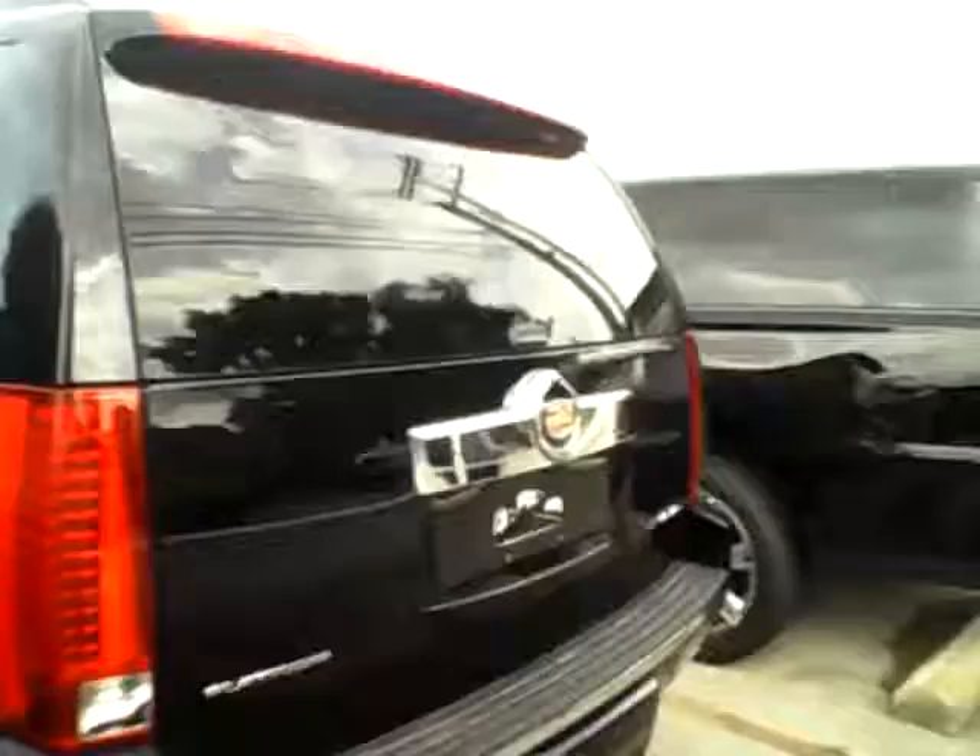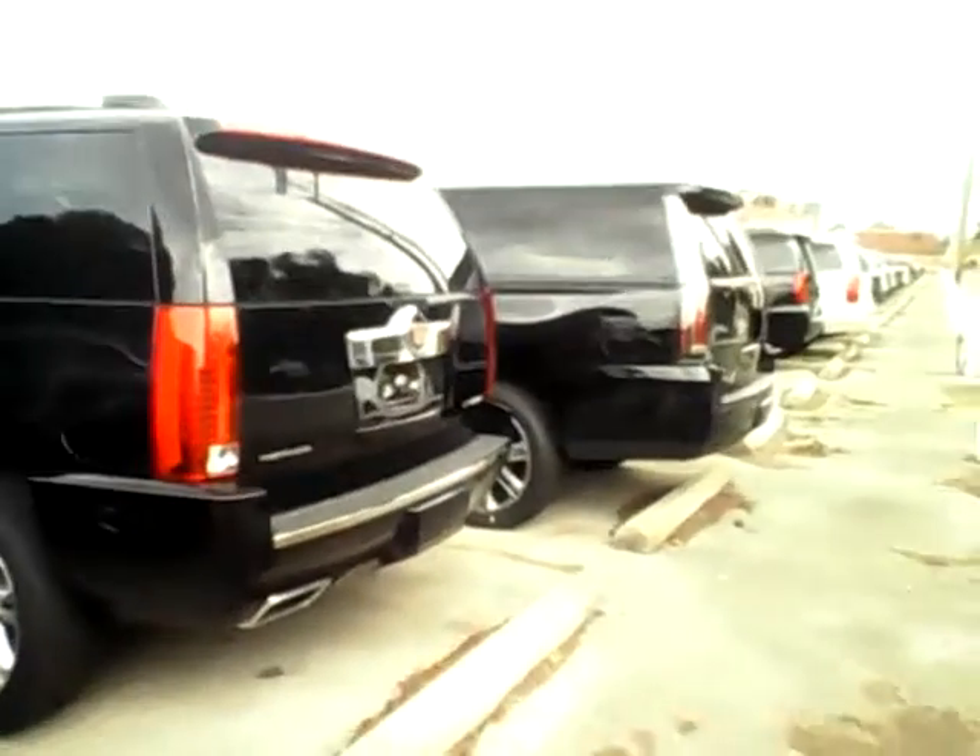This does have the magnetic ride control, as you can see on the inside. It has an 8-inch touchscreen radio, heated seats, cooled seats, heated steering wheel, sunroof. I mean, it's a Cadillac, so they're going to deck them out pretty nice. I love shooting videos of these — they just look amazing.